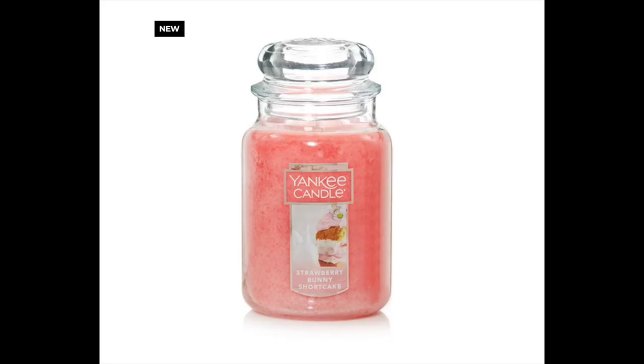Next up, oh my gosh — if this one has a good throw, holy moly — Strawberry Bunny Shortcake. I am all about that. It has notes of spun sugar, sweet strawberry, lychee, black raspberry, blood orange, passion fruit, fluffy cotton candy, pink pomegranate, pink kiwi, whipped vanilla malt, and white honey. The description says: a tempting confection of sweet strawberries layered between fluffy vanilla cake topped with whipped cream. The description is good and I'm very curious about that one. I did get the votive and I'll be showing you that one.